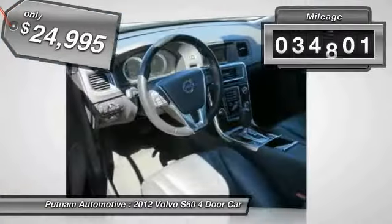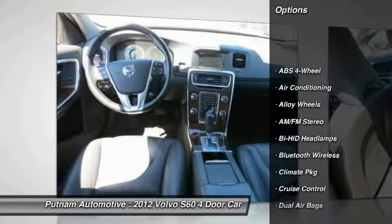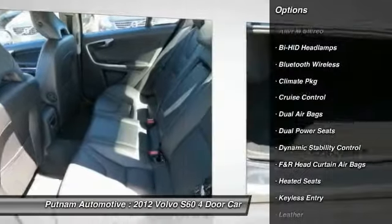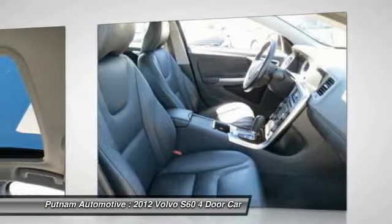This vehicle has less than 35,000 miles. Here are some of this vehicle's great options: heated seats, keyless entry, traction control, dual airbags, Bluetooth wireless data link for hands-free phone, moonroof, alloy wheels, air conditioning, power steering, cruise control.